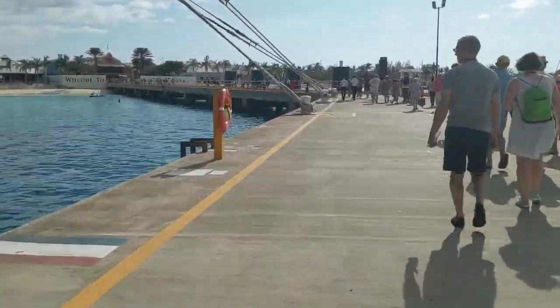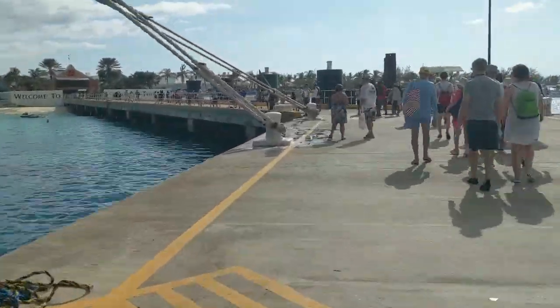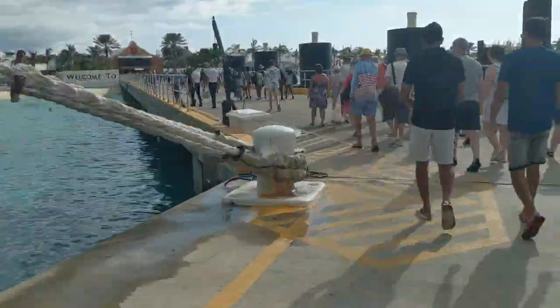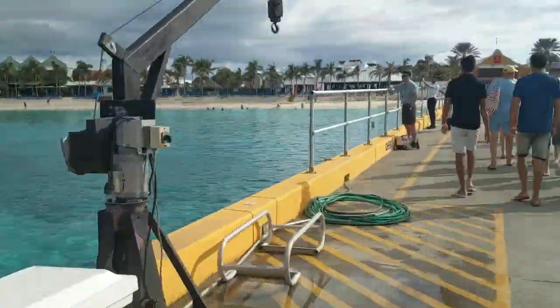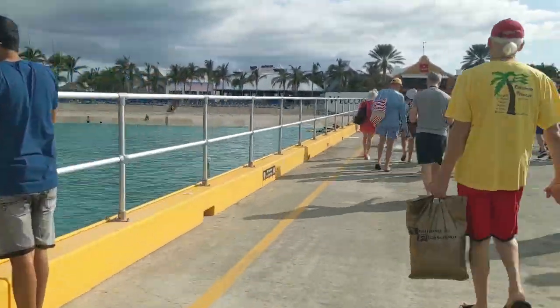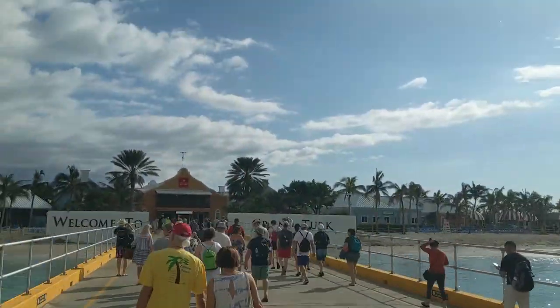Upon docking, you'll head down the pier. They do not have any bicycle rickshaws here, so you will have to walk. Be careful of the lines. Your ship photographers will be out and available. And you can see fish, so if you stand here along the railing and peek down safely, you will be able to see some fish in the water.